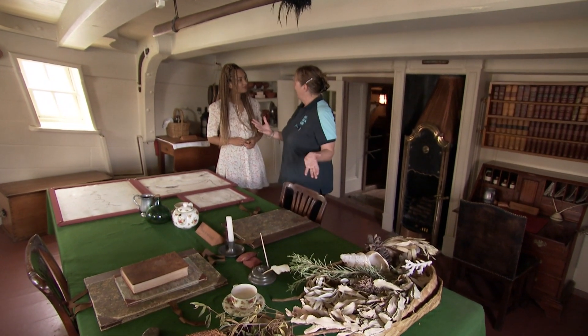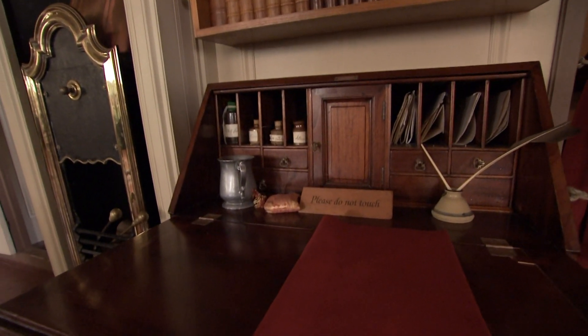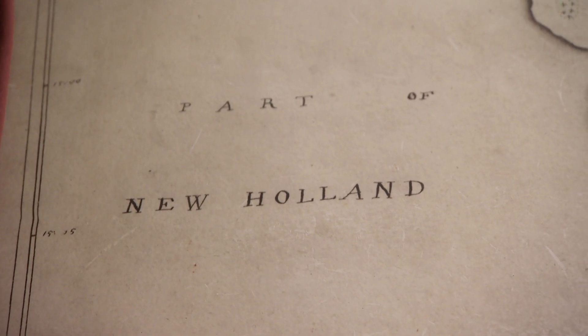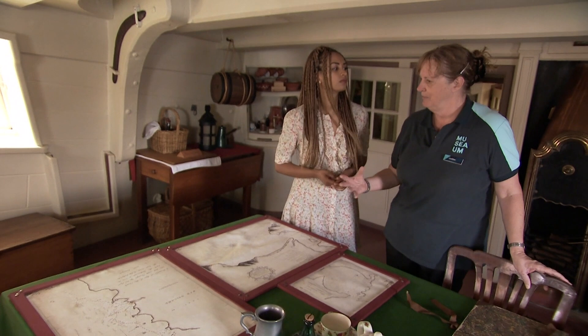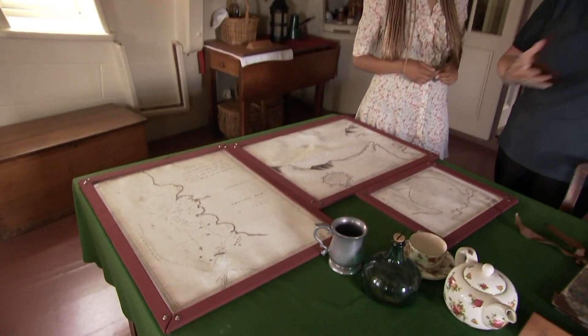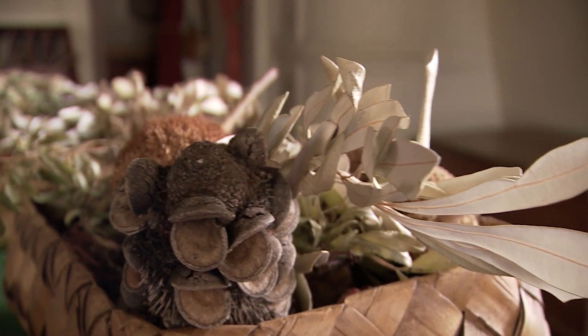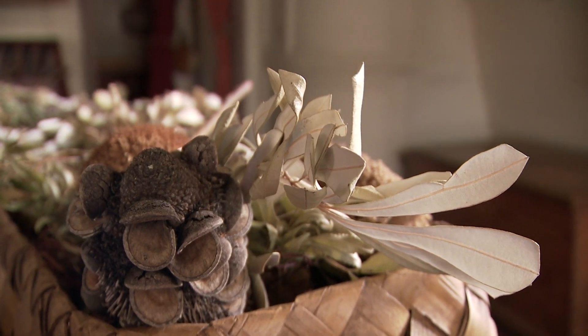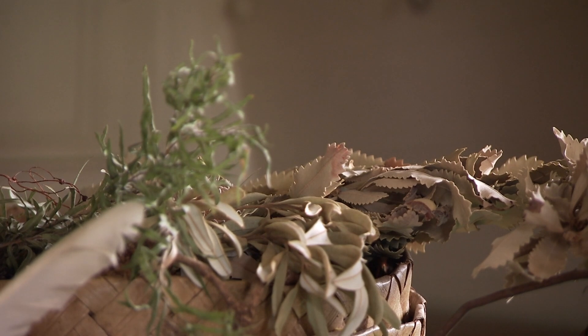So here we are in the Great Cabin. This is where Cook would be drawing his charts — the mapping, really, as he was going. Quite an amazing cartographer. And Banks and Solander and their team would be going through all of the specimens they had collected, trying to match them with any species they already knew of from the Northern Hemisphere.